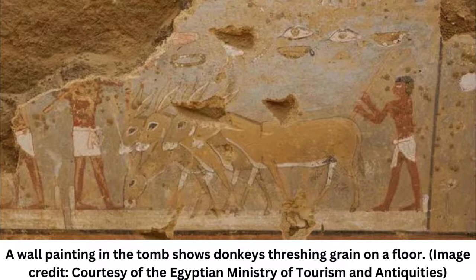Archaeologists in Egypt have discovered a 4,300-year-old tomb with remarkable wall paintings illustrating everyday life. The tomb is located at Dahshur, a site with royal pyramids and a vast necropolis that's about 20 miles, 33 kilometers, south of Cairo.